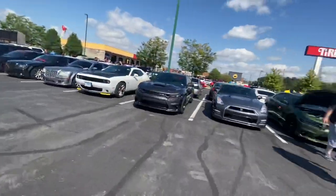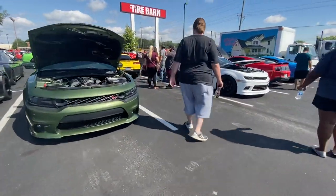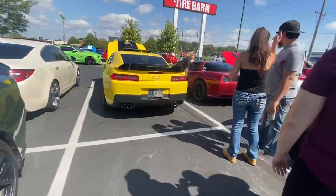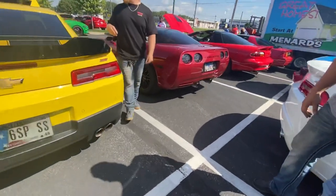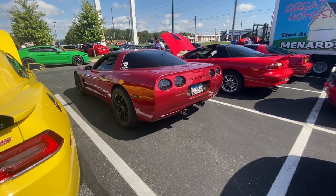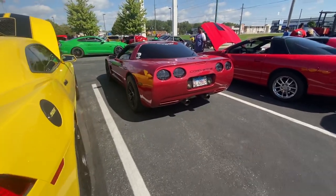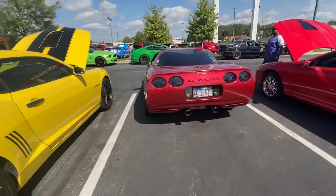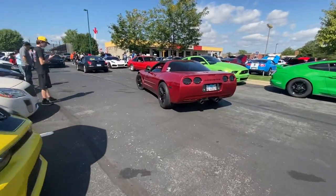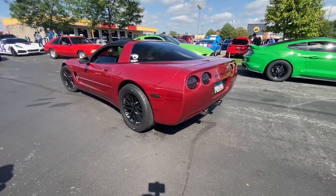Wow, somebody just started up something — I gotta go over here. A bunch of cars and a bunch of cars out there. That bed sounds nasty. There's a pirate on the back too.